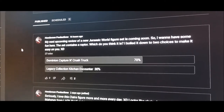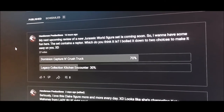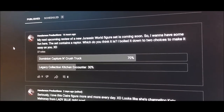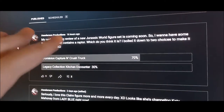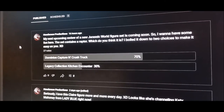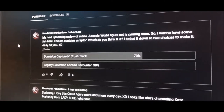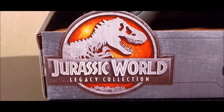Before I start this review, I wanted to point out a poll I posted yesterday. Some of you really think I got the Capture and Crush truck — fingers crossed! But let's just be real, that's for next week's review. I actually went to Target today, so let's get into it.